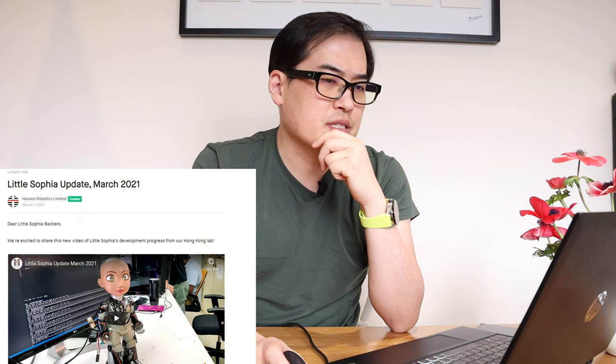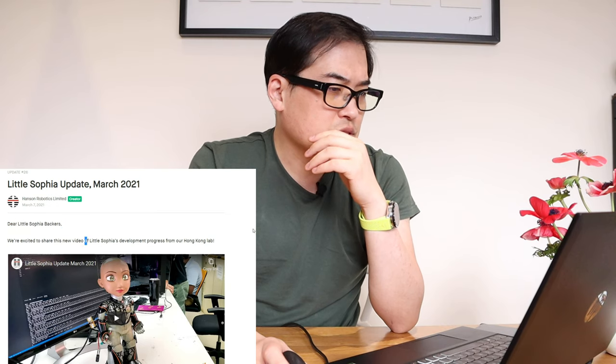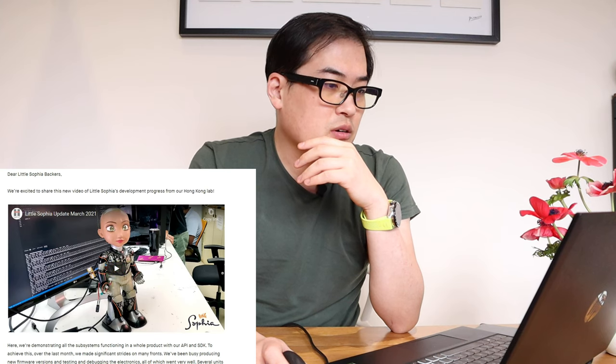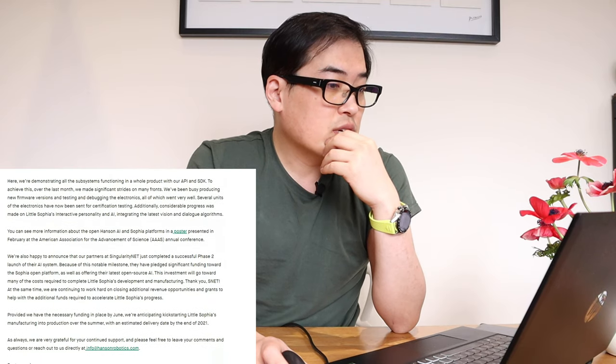Last night I received an email from Hanson Robotics Limited through Kickstarter. It says: 'Dear Little Sophia backers, we're excited to share this new video of Little Sophia's development process from our Hong Kong lab.' That's actually quite exciting — they have a Hong Kong lab.